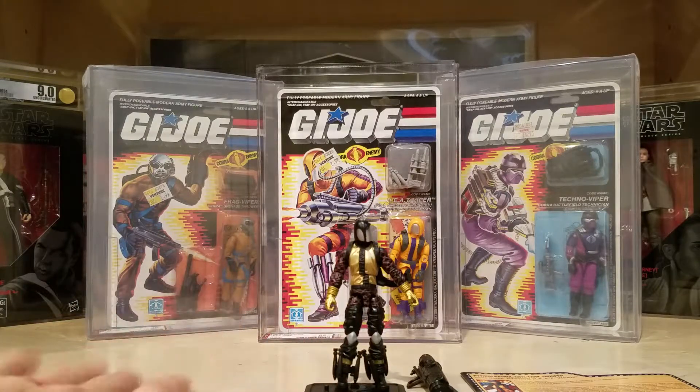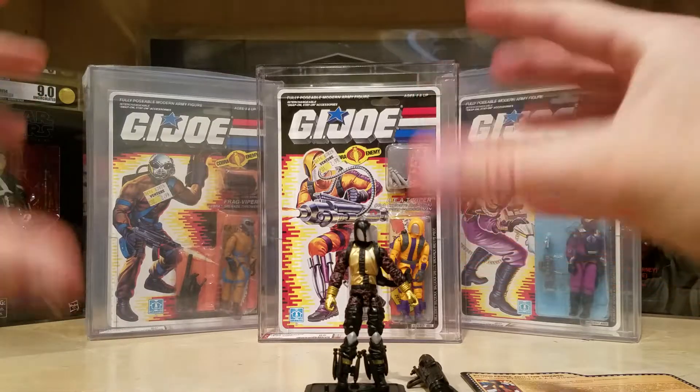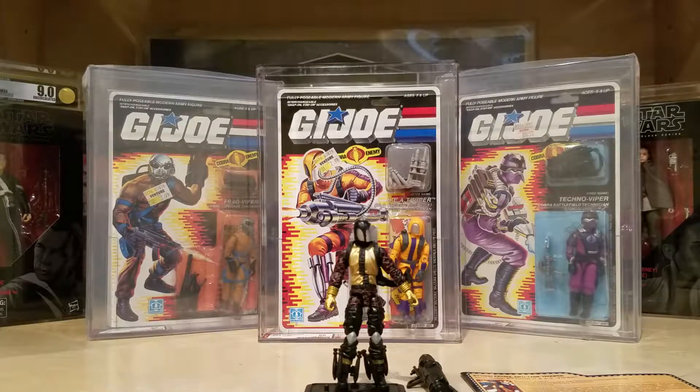I've got a number of these Python Patrol figures — they came in three packs. Most of them like Rock Vipers and Laser Vipers and all kinds of different Vipers. Most of them came in a sealed three-pack, and I'm planning on sending those into CAS at some point for grading, all in one case just to make it look cool. I've got three or four different Viper troop variants of three each — so like 12 figures total. They're going to be encased in a separate case for each of the different Viper classes. Is it overkill? Absolutely. But it's going to look really cool when it's done.